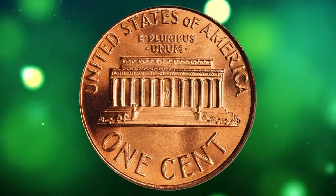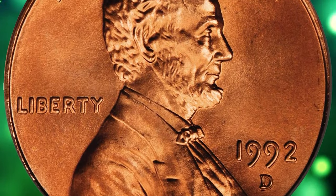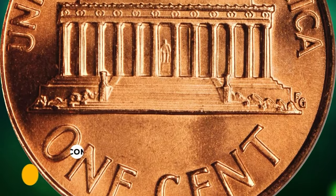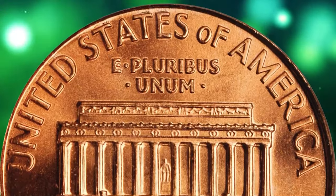The 1992-D Lincoln cent in superb gem condition, graded MS69 Red by PCGS: this pinkish-orange superb gem is at the threshold of numismatic perfection — bright, lustrous, and smooth. An exquisite example of both the issue and type, it ended up selling for four thousand six hundred dollars.